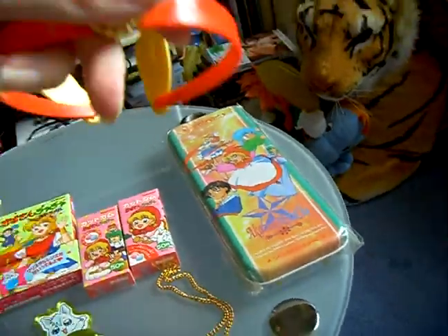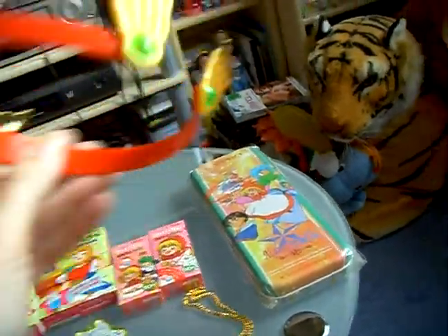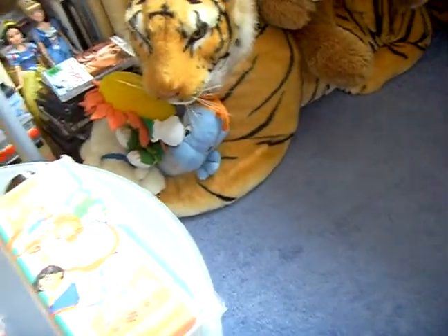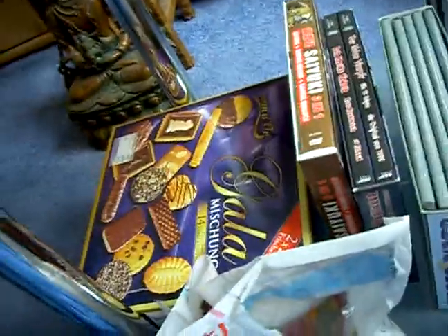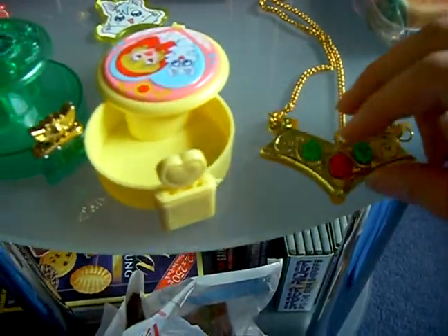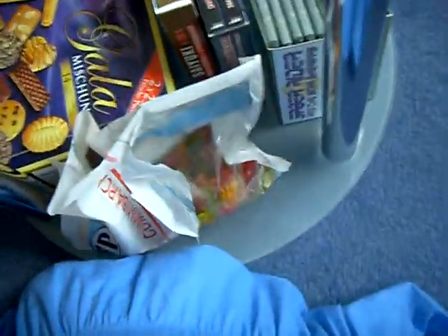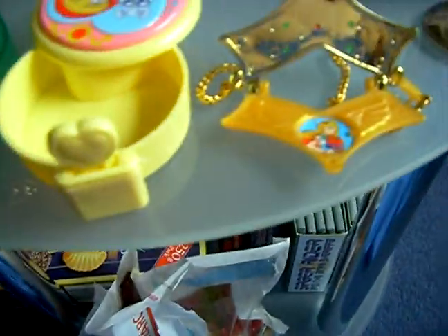This is the tiara of the Magical Princess — just a moment — and this is the necklace of Magical Princess. Inside is a picture.